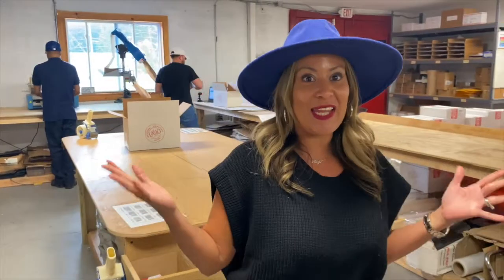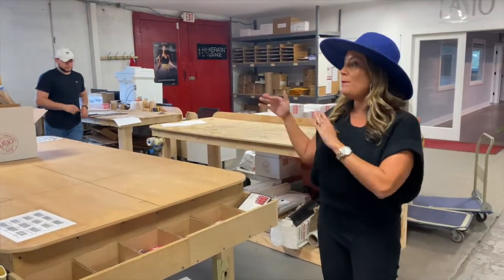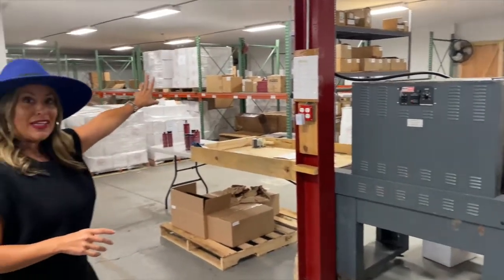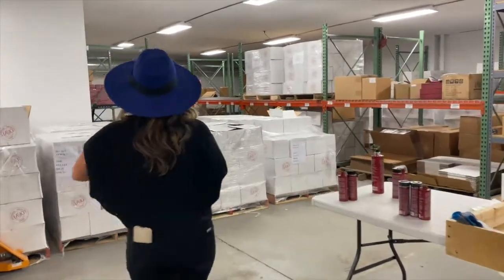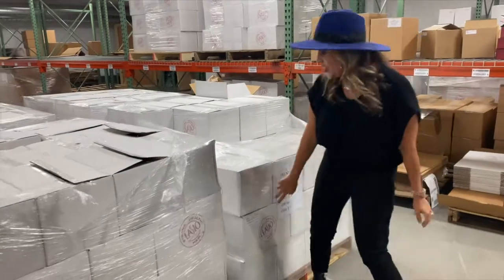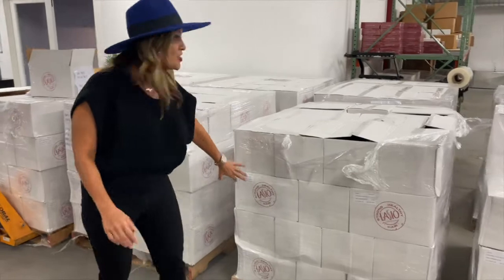And so my vision came to life of separating the spaces for pick-packs. We actually manufacture our products here as well. We have a full storage space all the way in the back — I can show you that as well.